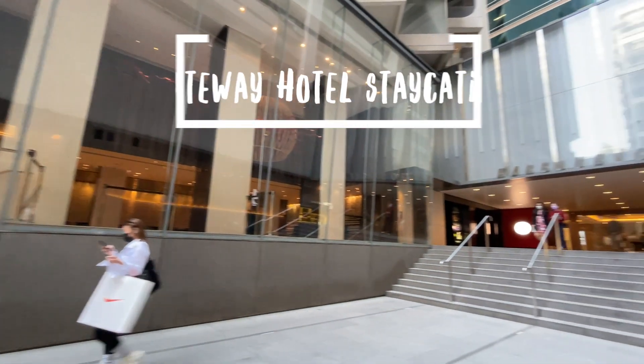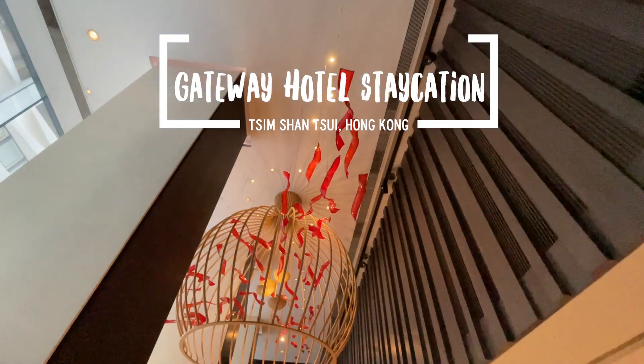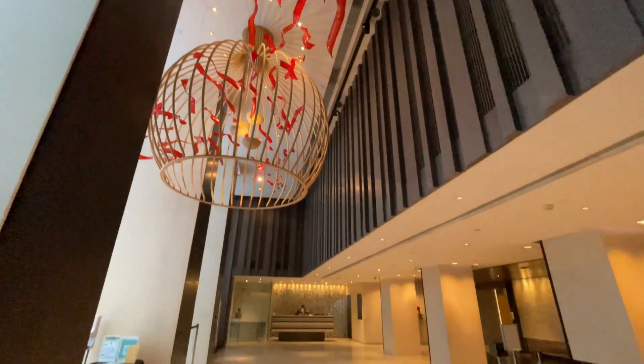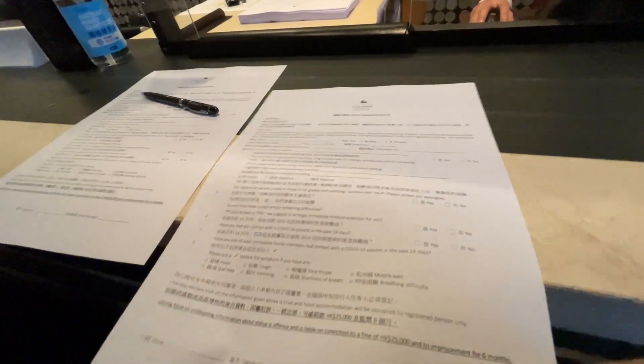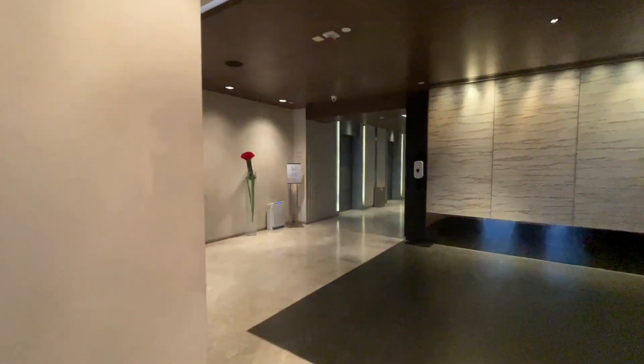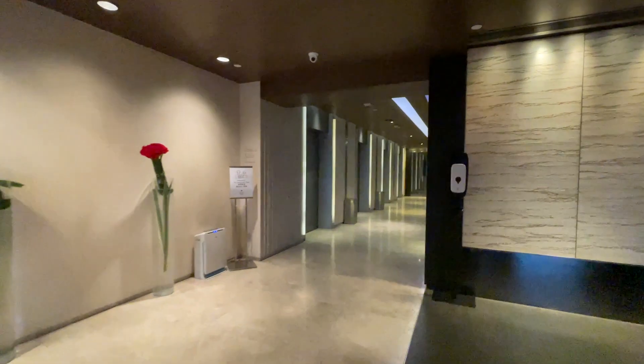The Gateway Hotel is one of the Marco Polo hotels in Hong Kong, located on Canton Road in the heart of Tsim Sha Tsui. It's hiding in plain sight, nested by the Harbour Mall adjacent to Kowloon Park, and I'm here for a nice vacation package they have called The Culinary Experience.